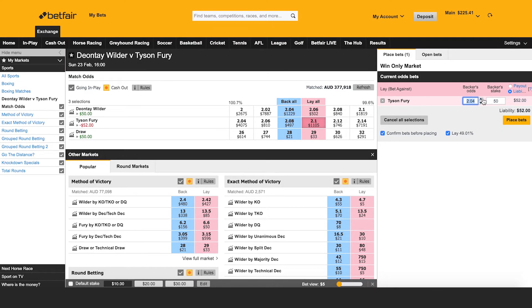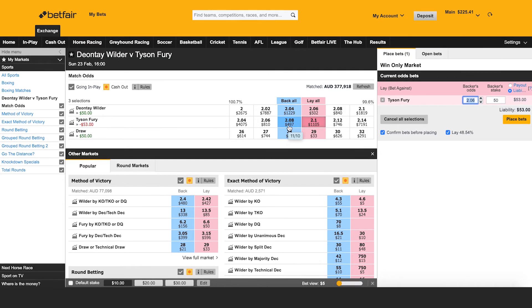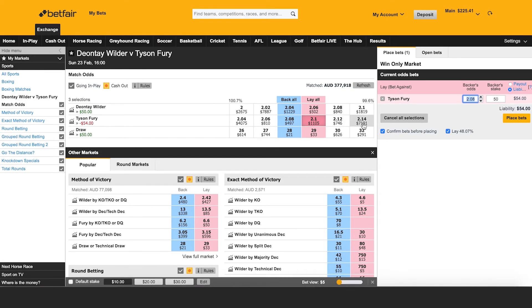There are different tools and research available for you to find that out. One thing I do know is that there's $497 against Fury and $1,100 to back him. So I can probably be pretty confident that I can sit at $2.08 and I'm going to get matched — potentially even at $2.06 — in the next couple of days, just from the weight of money. You can see $7,214 there. So that's probably a bit more insight than you bargained for.